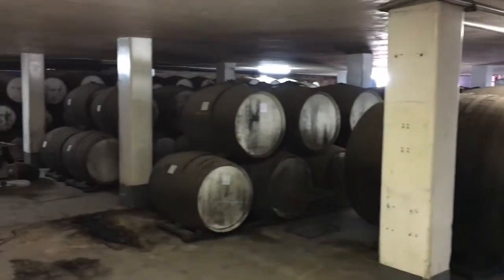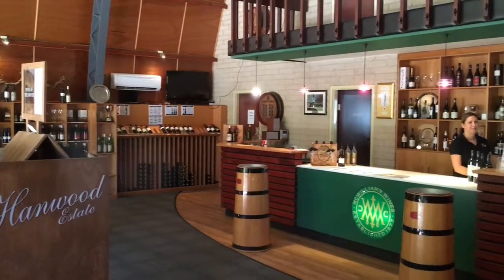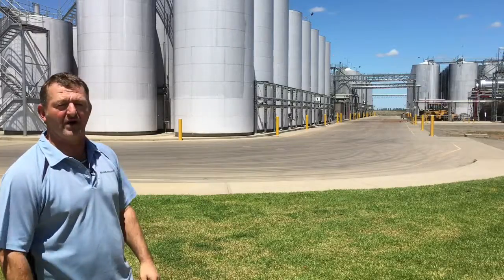See this little place? 1913 this started. This is McWilliams Hamwood site. We're now in 2016 and it's doing its 103rd vintage. You can sort of see the Hamwood McWilliams site has really come a long way.